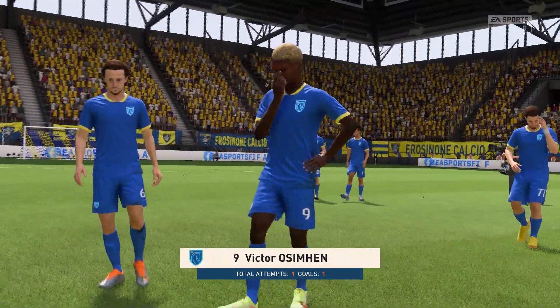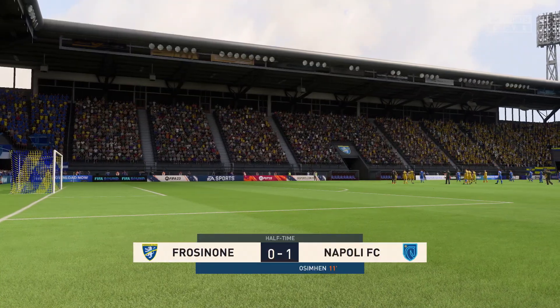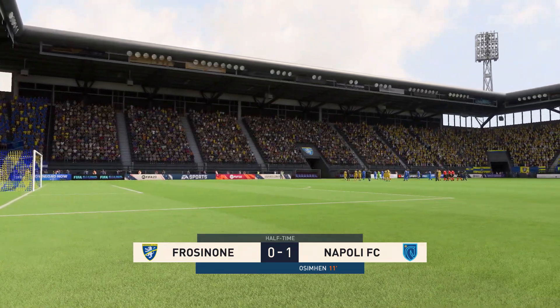Well, he's been the standout for his side so far, don't you think Stuart? Well, I thought he had a really effective first half — not only did he get the goal that gave them the lead, but his general play was really good. He was a constant threat and I'm sure we'll see more of him in the second half.